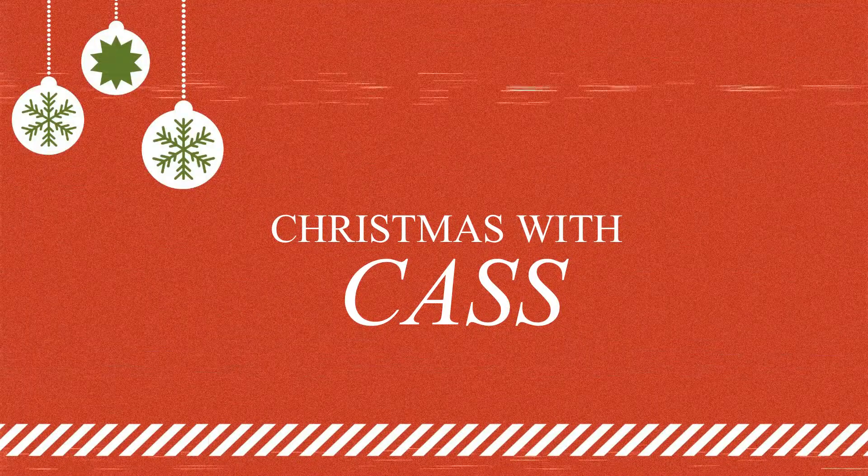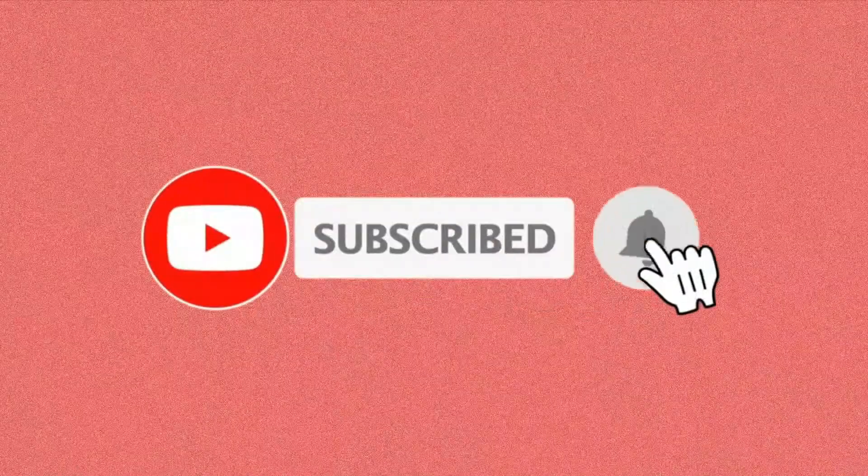Hey guys, welcome back to the vlog, day 14. Today we are going to be reviewing the Crumbl Cookies of the week. Tate and I tried Crumbl Cookies a few weeks ago and loved them, so we decided that we want to try them out this week again for you guys on camera, so that if you want to try Crumbl Cookies this week, you can.